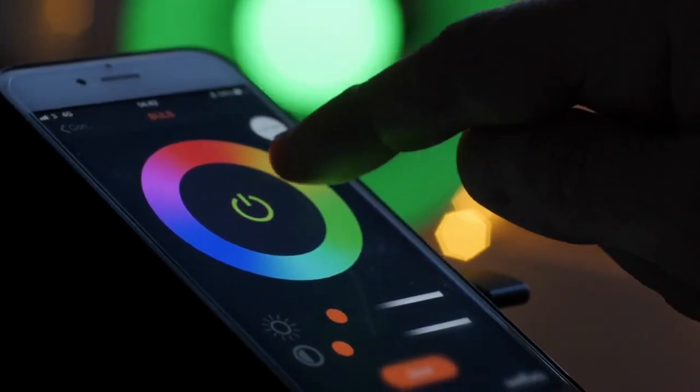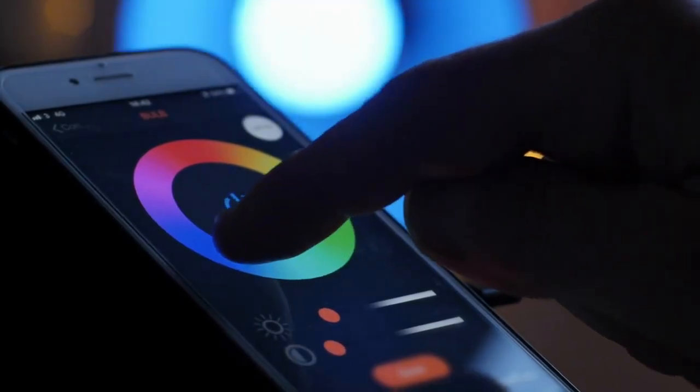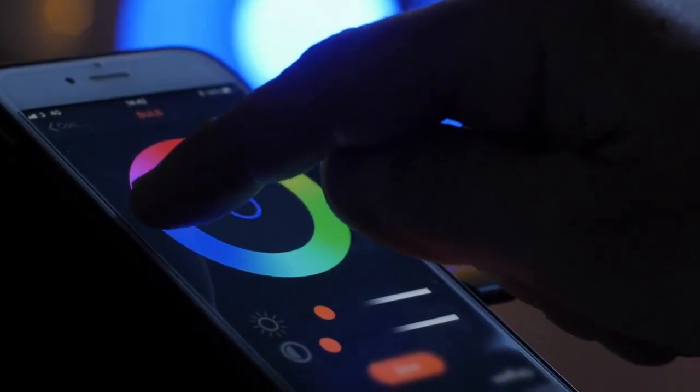Start with smart lighting. Smart lighting is the gateway drug to home automation, and for good reason. It's affordable, easy to install, and delivers immediate satisfaction. Smart bulbs like Philips Hue or LIFX can be controlled remotely, dimmed, and even change colors to match your mood or schedule.